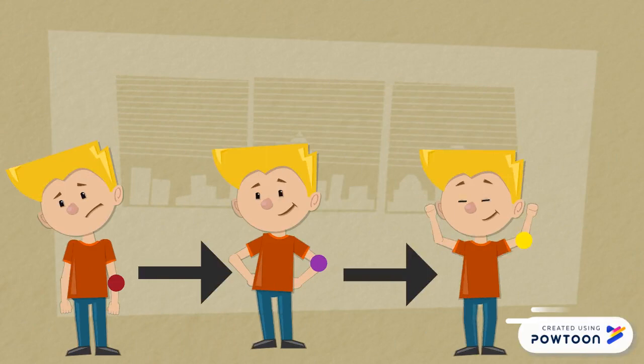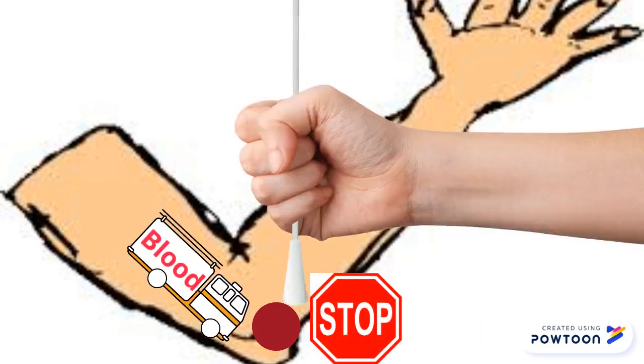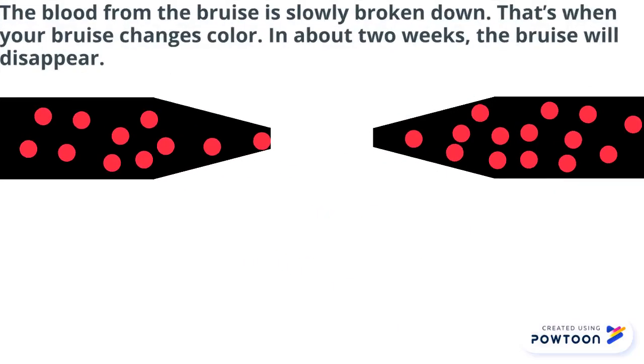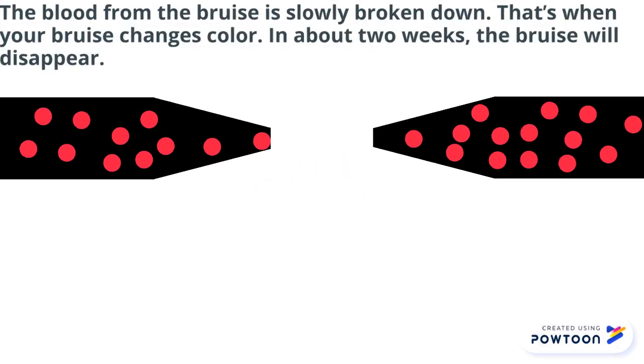Why do bruises change colors? Blood is filled with stuff your body needs, like oxygen, water, chemicals, nutrients, etc. A bruise shows where there's a break bringing that important stuff through your body. When capillaries break and leak blood, they squeeze themselves smaller to stop any more blood from escaping. The blood from the bruise is slowly broken down — that's when your bruise changes color. In about two weeks, the bruise will disappear.